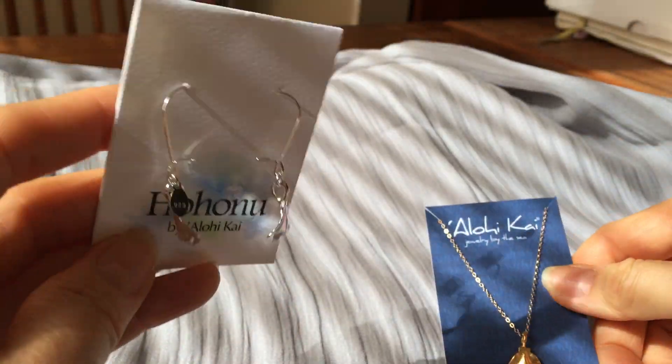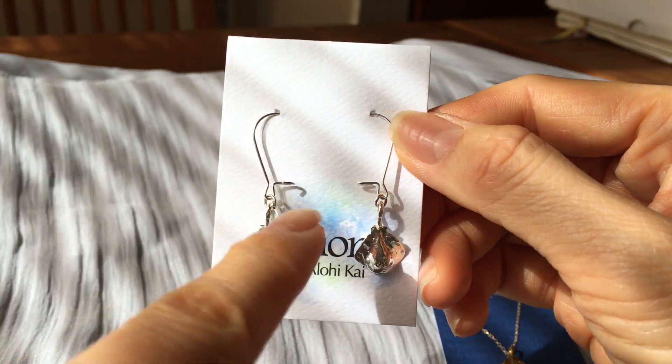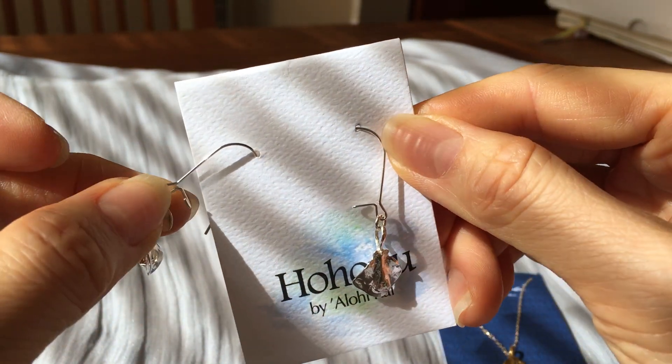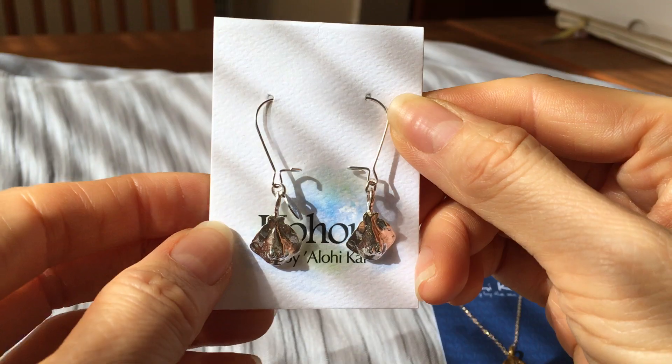We also have a new sterling silver version, and these come on kidney wires, which you can lock. If you can see, there's a hook — the end will hook into there so it doesn't fall out of your ears. Nice and secure.